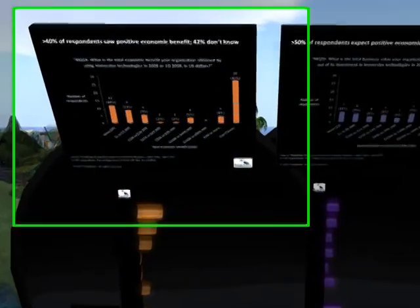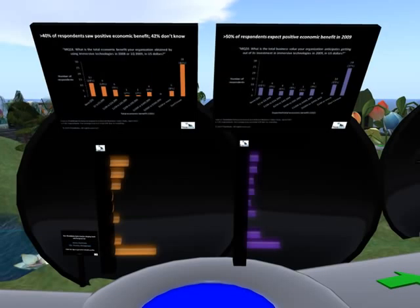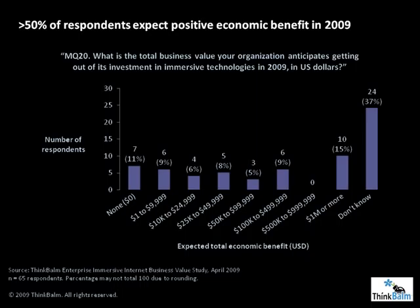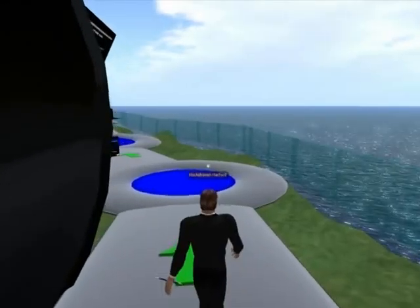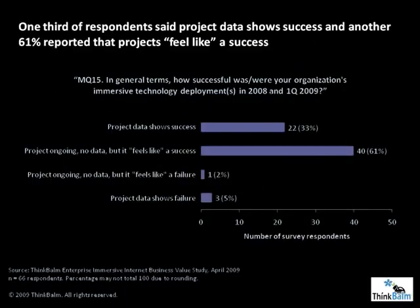More than 40% of survey respondents saw positive economic benefit from using immersive technologies in 2008 and early 2009. 42% don't know. Looking forward, more than half of respondents expect positive economic benefit in the remainder of 2009, and the number who say they don't know goes down slightly. The emotional response people have toward their immersive Internet projects is overwhelmingly positive. One-third of survey respondents said that their 2008 and early 2009 project data actually showed success. Another 61% reported that their projects were still ongoing — no data yet — but that it 'feels like a success.'